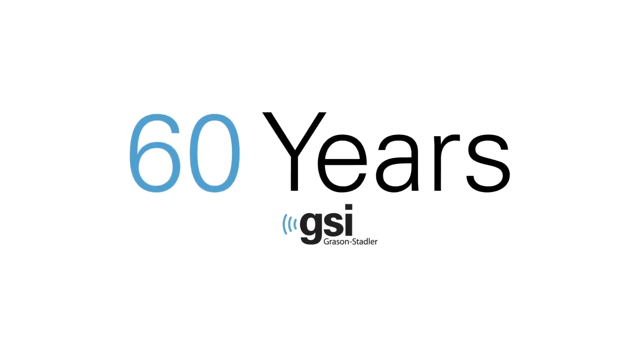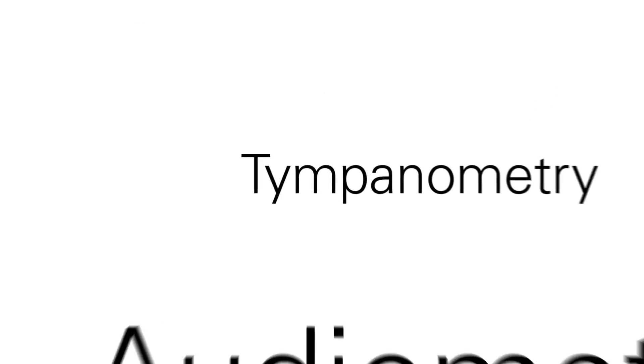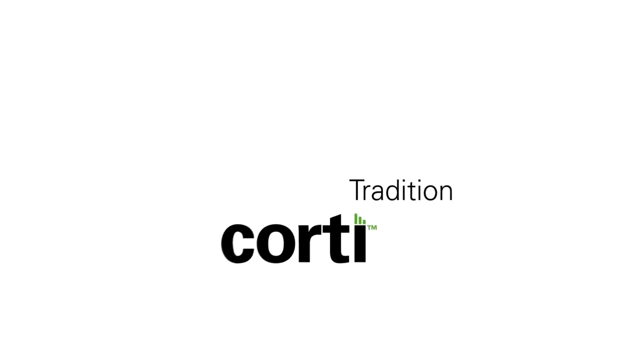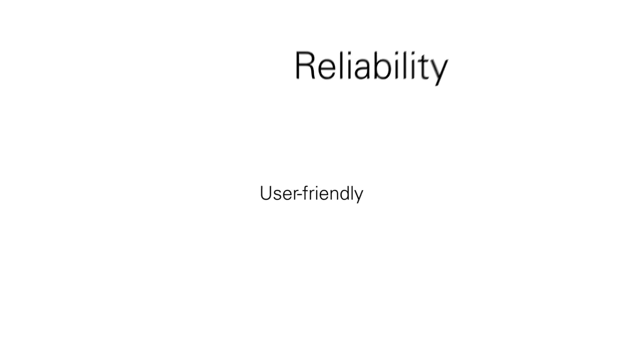For over 60 years, Grayson Stadler has been setting the clinical standard in audiometry, tympanometry and hearing healthcare diagnostics. The GSI CORDI continues that tradition by delivering quality and reliability in a user-friendly handheld OAE device.